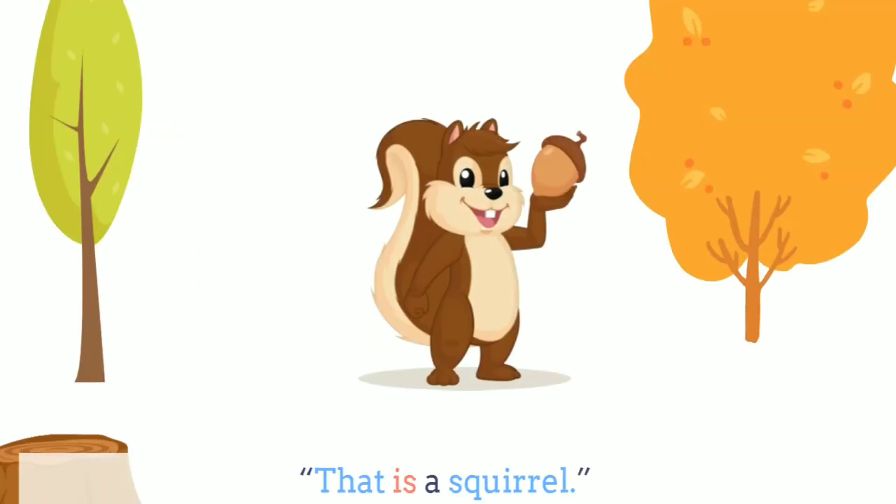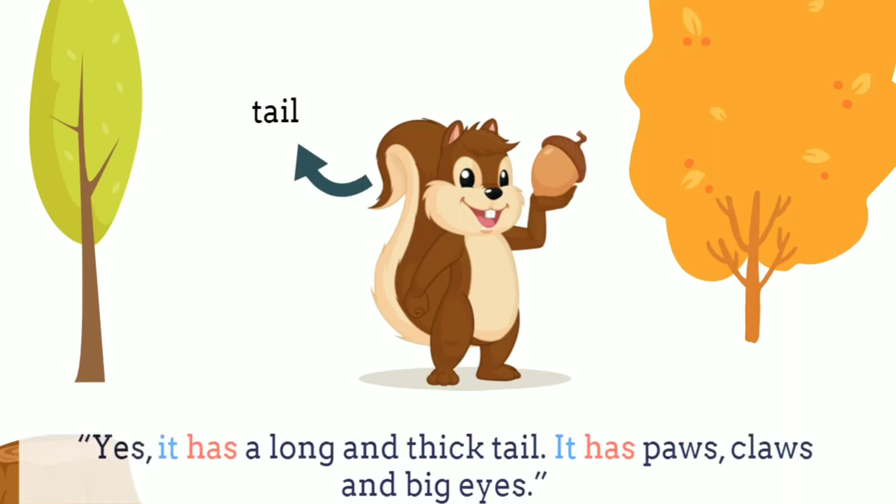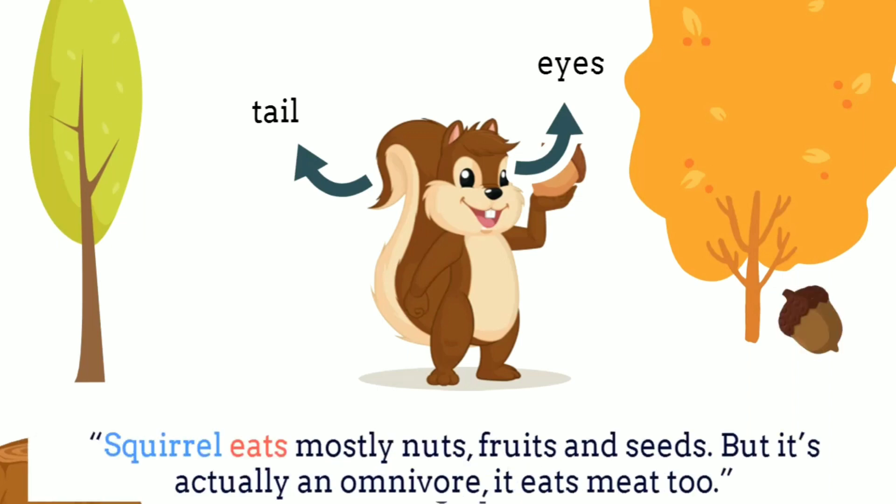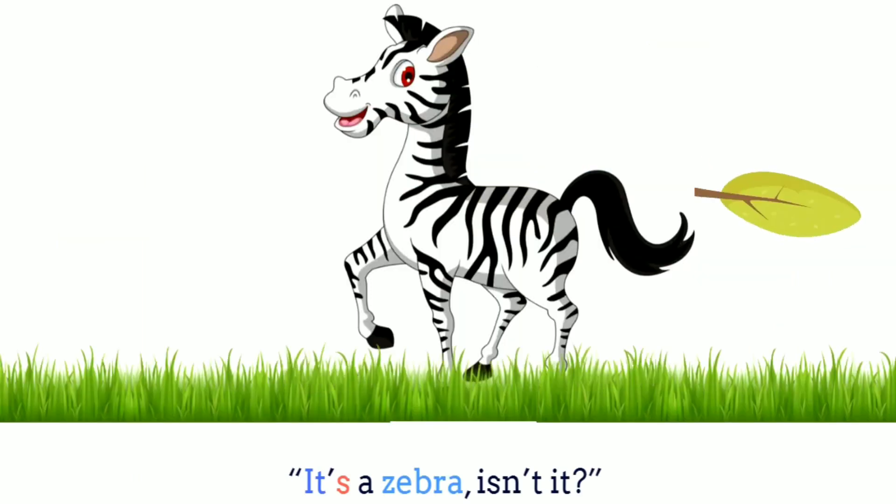What is that, Bella? That's a squirrel. It's cute. Yes, it has a long and thick tail. It has paws, claws, and big eyes. What does a squirrel eat? Squirrel eats mostly nuts, fruits, and seeds. But it's actually an omnivore. It eats meat, too.